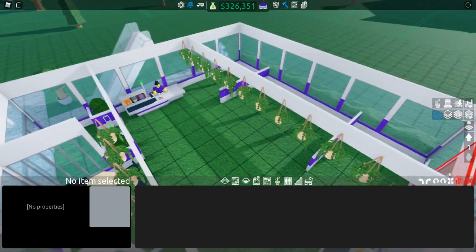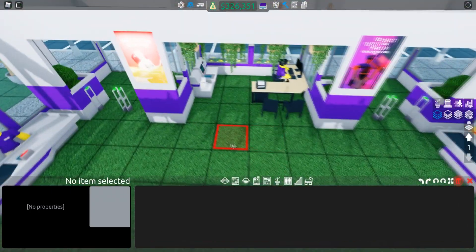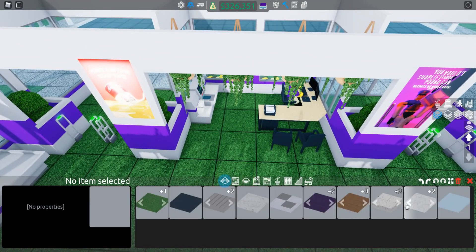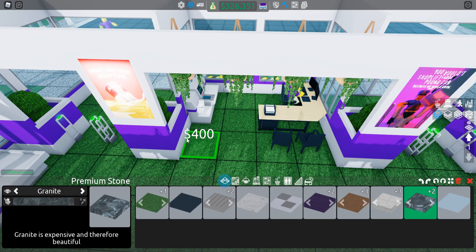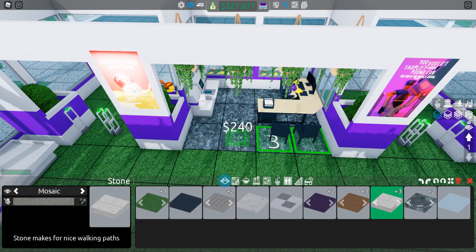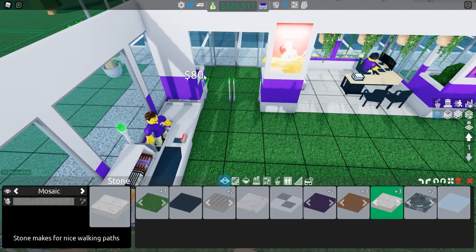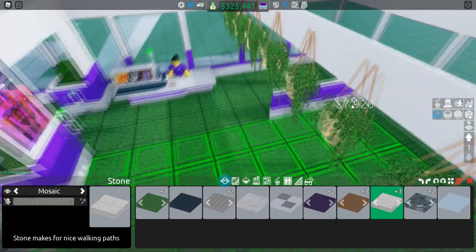I'm going to do something more tile-like, and I might remove these hanging basket plant things — they're really good but they don't fit. There is a new marble floor option — oh wow, that looks nice — but I think we should go with the checkerboard floor for the rest of the store. That's a really nice pattern and it's only 80, so that's good.